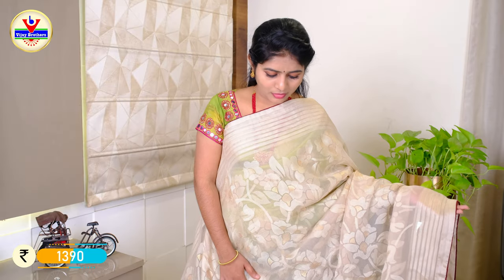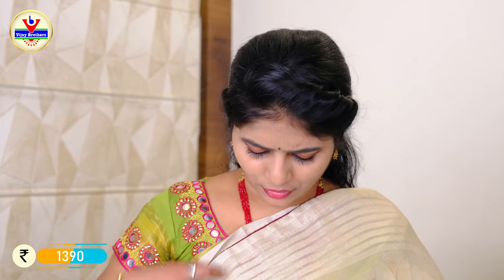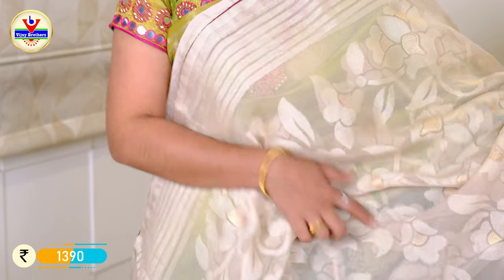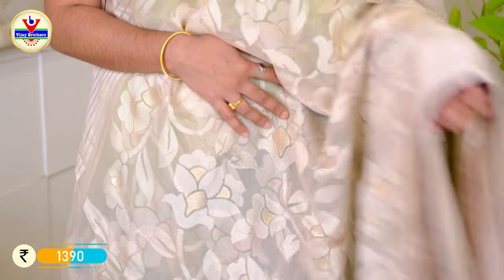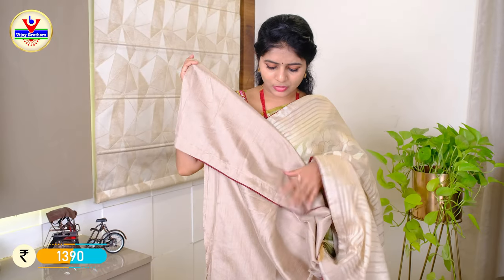We have a white and off-white combination with mirror work detail. When I cut the body from the 7-inch border, I cut the lines with a maroon color piping. We have a brasso design and tissue design applied to the body from the bottom. We have a plain blouse.